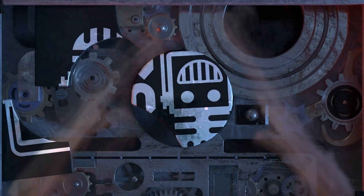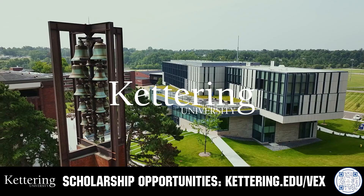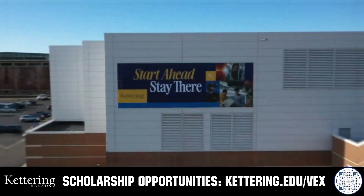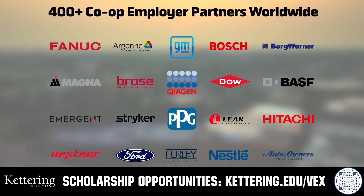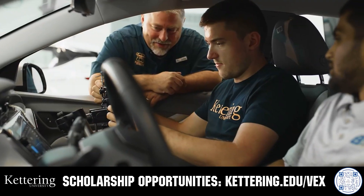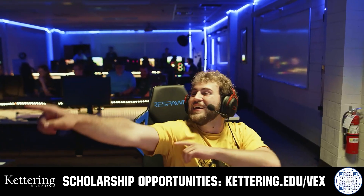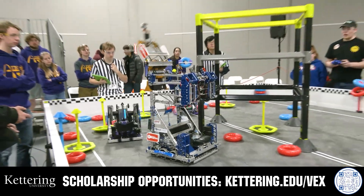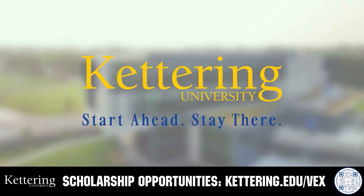This video on Fun is brought to you by viewers like you and also in partnership with the following. Build your alliance and discover why so many VEX alumni choose Kettering University. Every student at Kettering experiences their cutting-edge co-op programs that seamlessly blend the professional and academic worlds. Kettering co-ops are a fully immersive working experience at the leading edge of industry. Head on over to Kettering.edu slash VEX to learn more.